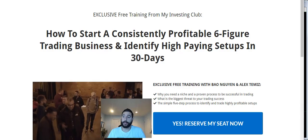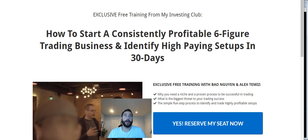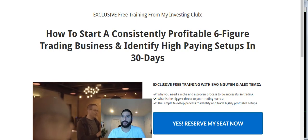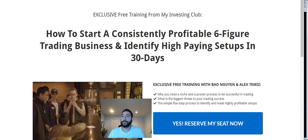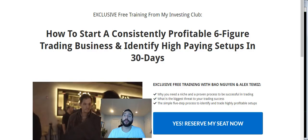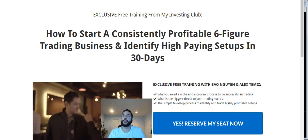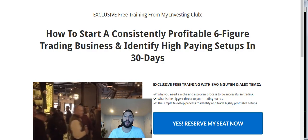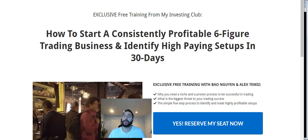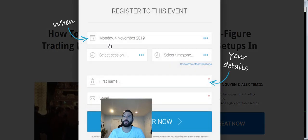Good morning, everyone. Today is Monday, November 4th at 7:15 a.m., doing another video watch list for everyone. Every Monday I put out this video watch list for free on YouTube, but usually every other day the MIC members get this included. If you're curious about trading, me and Bao put together a free two-hour course for non-members at myinvestingclub.co. Just put in your email and information and you get the free course.